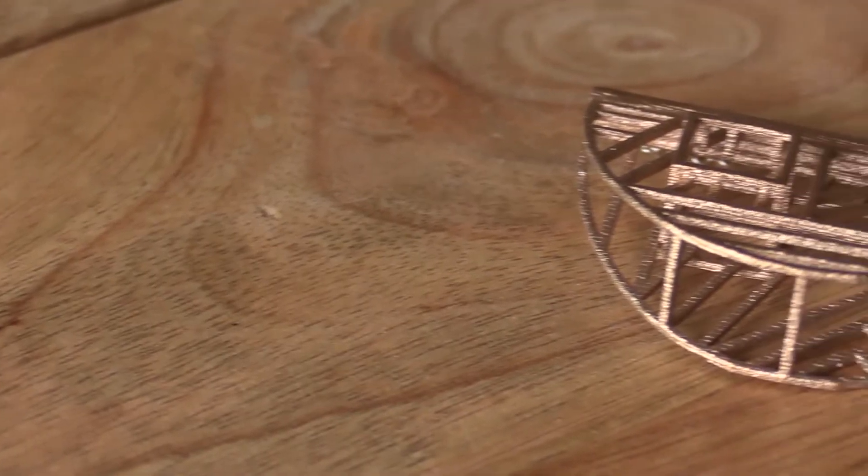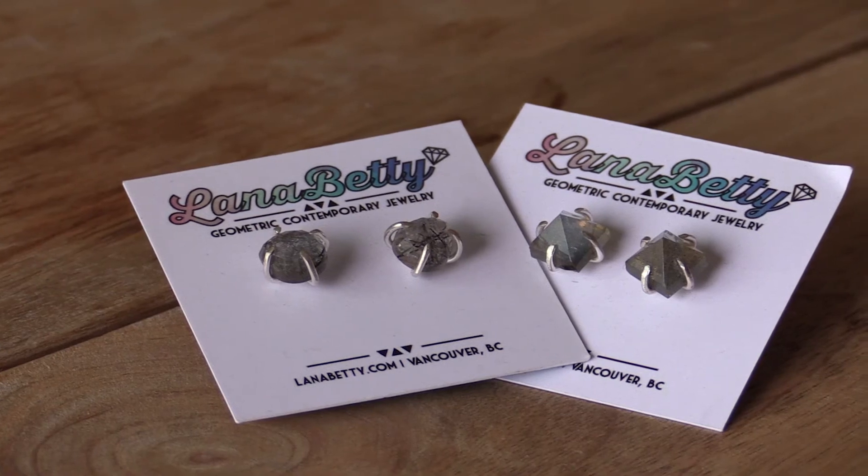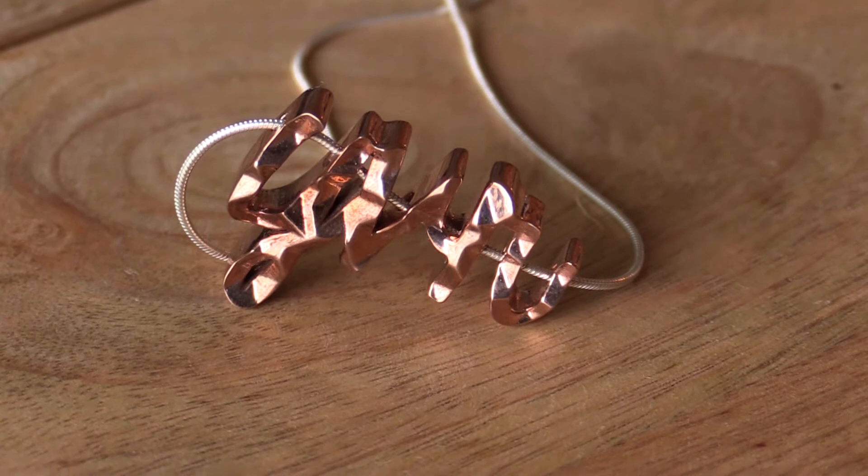Craft markets for me are the most important because I can connect one-on-one with my customers. I get to trial my prototypes and see if they love it or hate it. I can get instant feedback, and it's really nice to connect one-on-one with people and to see that joy on their face when they buy something that they love and they know has been made locally.